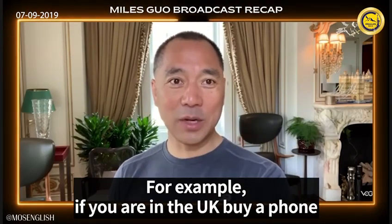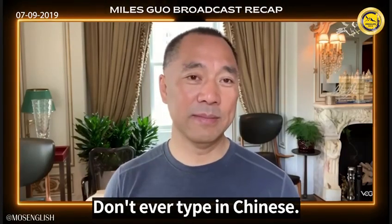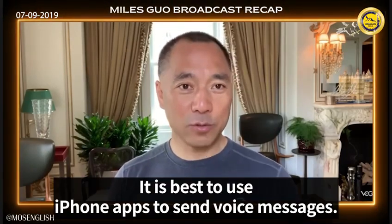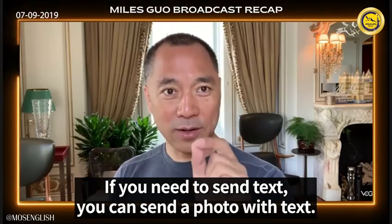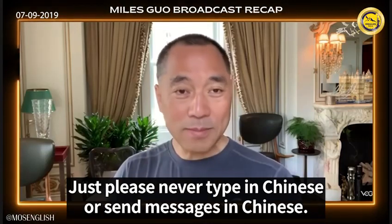For example, if you are in the UK, buy a phone there and contact them in English. Only send voice messages, don't ever type in Chinese. It is best to use iPhone apps to send voice messages. If you need to send text, you can send a photo with text — just please never type in Chinese or send messages in Chinese.